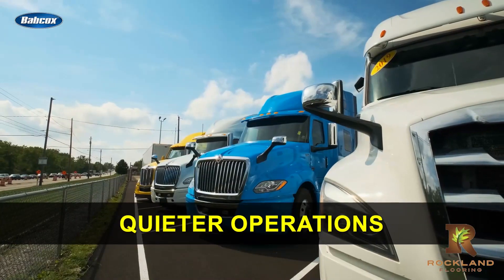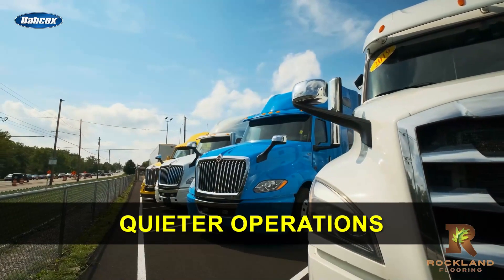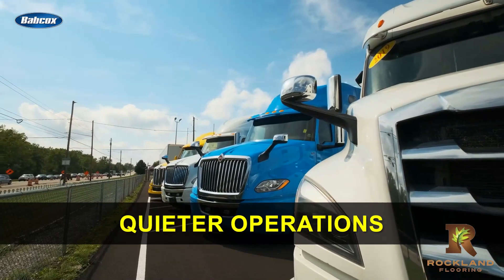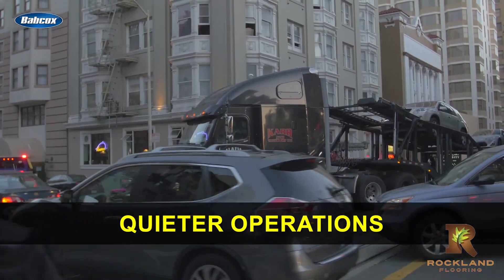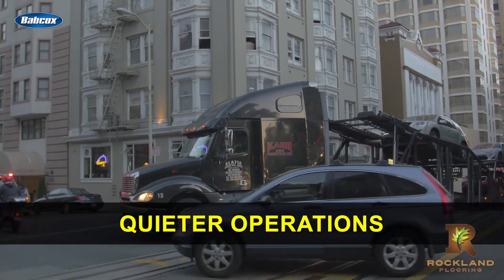Quieter operations: lower engine speeds can also result in quieter operations, which can be beneficial in urban or residential areas where noise pollution is a concern. For more trucking and equipment content, head over to the Fleet Equipment site at FleetEquipmentMag.com.